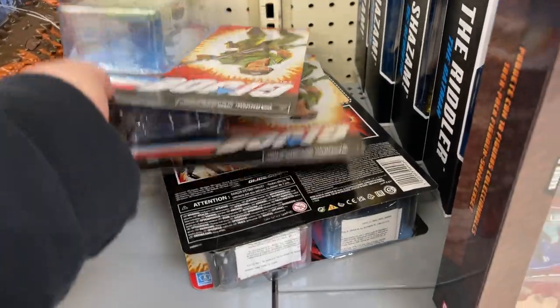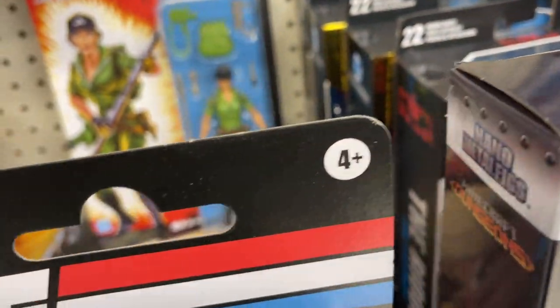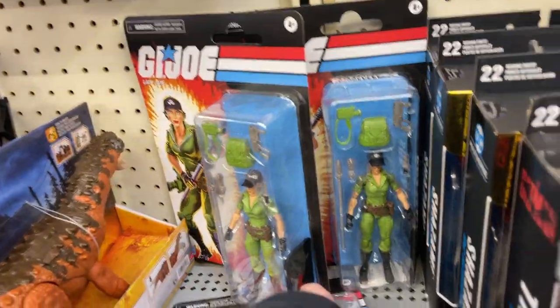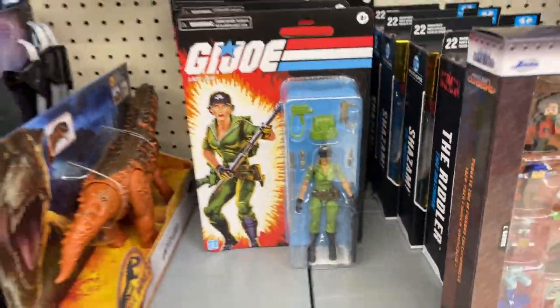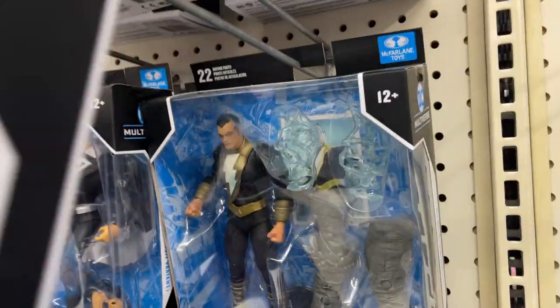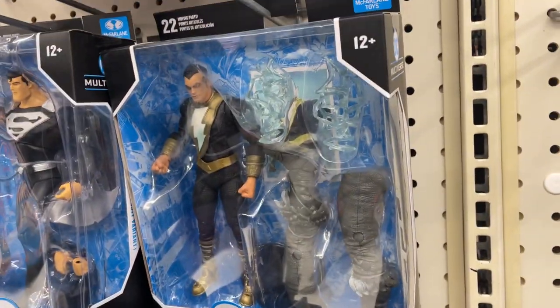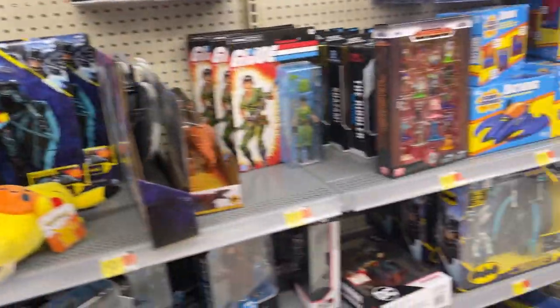That's a carded Lady Jay — looks like four Lady Jays. I don't know if they're just coming in a case, maybe a case of eight or six, and the Baroness got scooped up. Superman — got that head sculpt, there's our comic Shazam. That Black Adam head sculpt might be a fun one as well if we can find that guy on clearance.